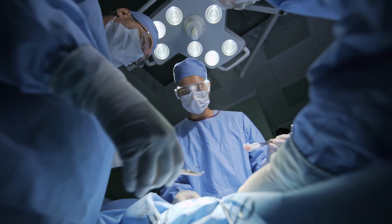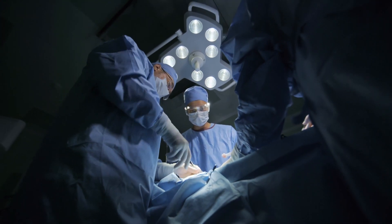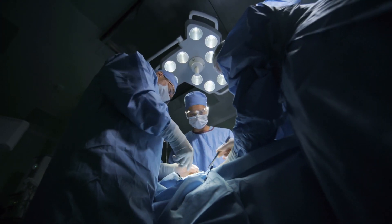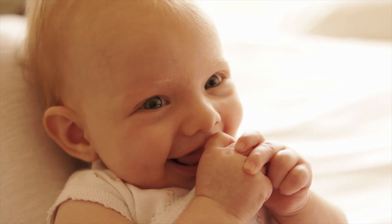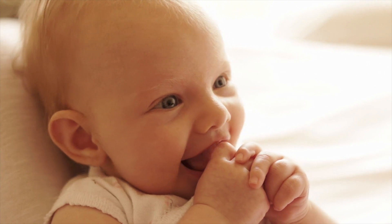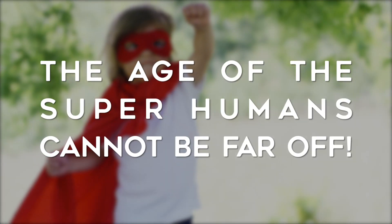CRISPR has the potential to make transplantable organs safer and more readily available. Currently, 20 people die every day waiting for a transplant. CRISPR could also help people have healthier babies, as well as cancer-based designer babies. The age of superhumans cannot be far off.